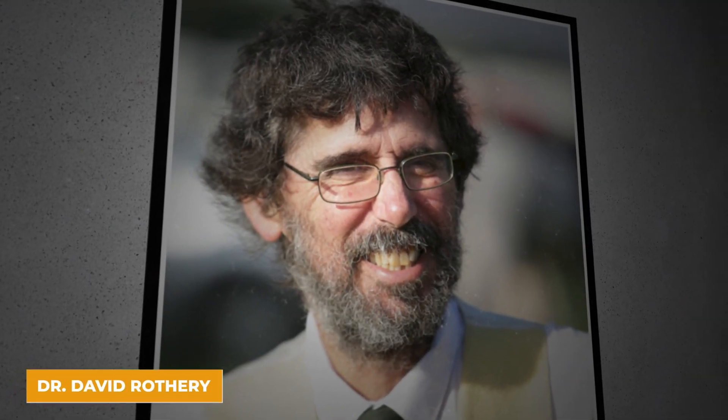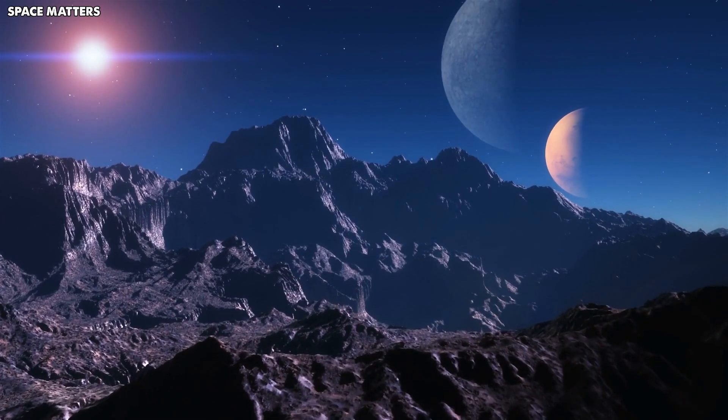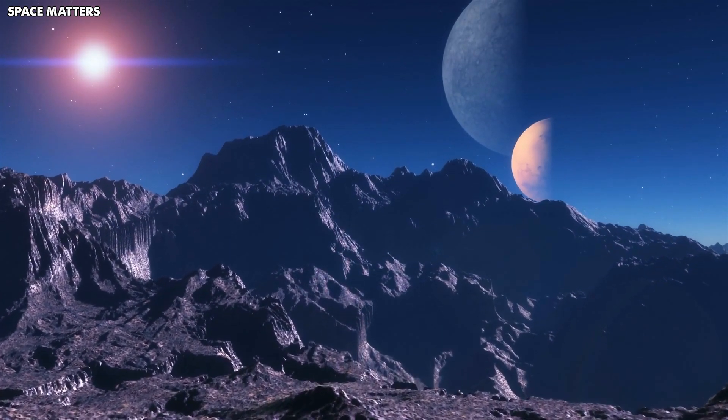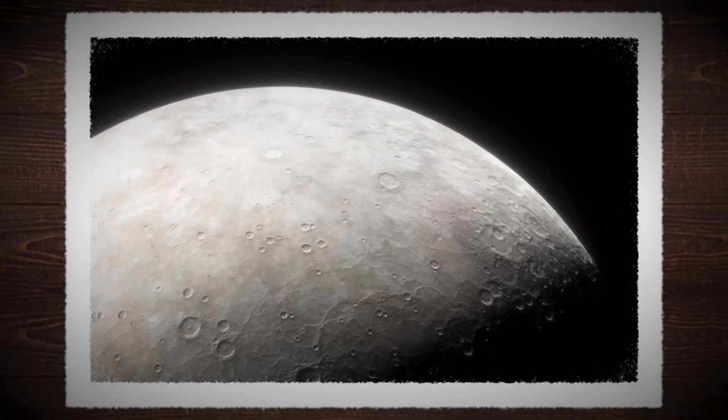Dr. David Rothery from the Open University in the UK spotted small, shiny areas on Mercury's surface that look like volcanic openings. These spots, known as hollows, are pretty exciting because they suggest that Mercury isn't as dormant as we once thought — it might still have geological processes going on right now.